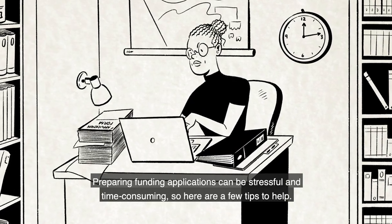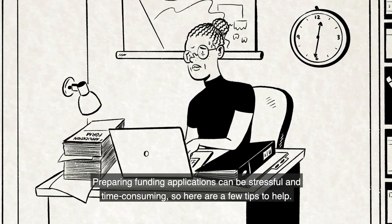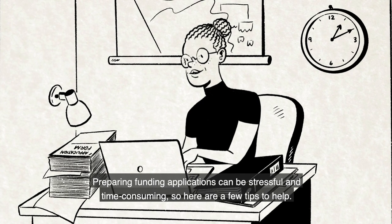Preparing funding applications can be stressful and time-consuming, so here are a few tips to help.